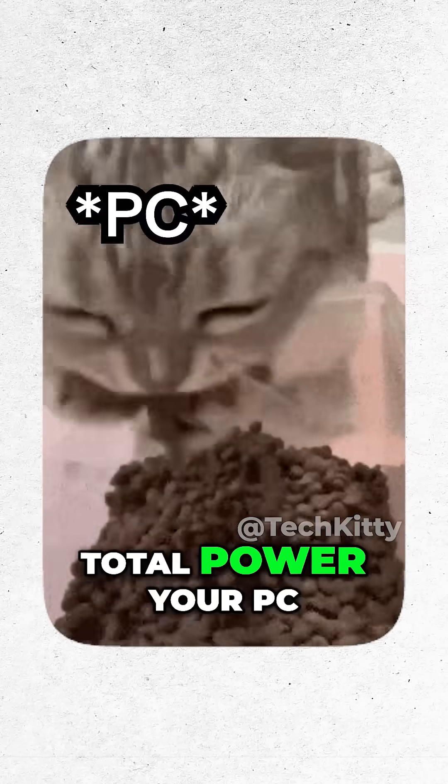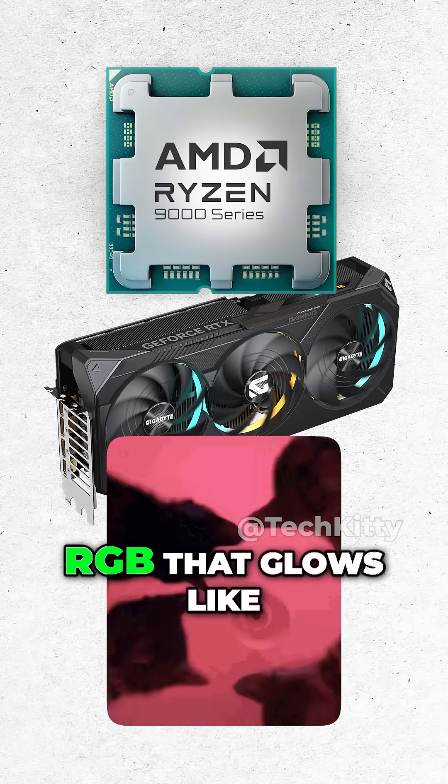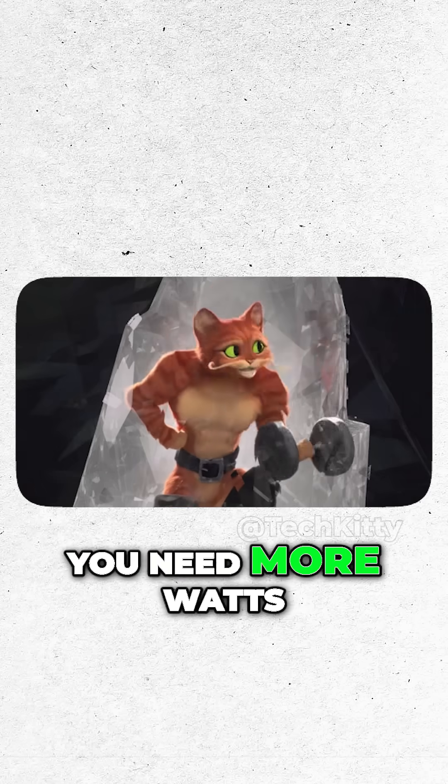Wattage equals how much total power your PC can snack on. Big GPU, beefy CPU, RGB that glows like a rave — you need more watts.